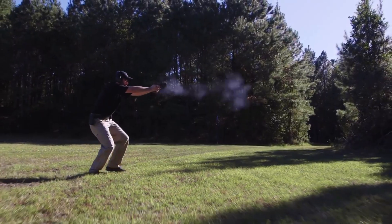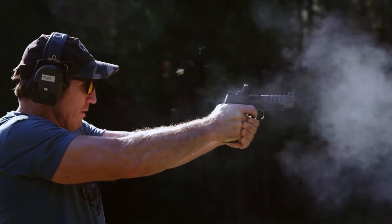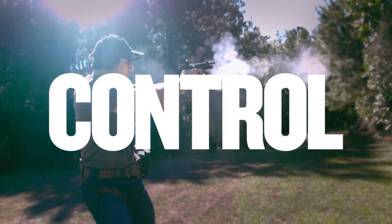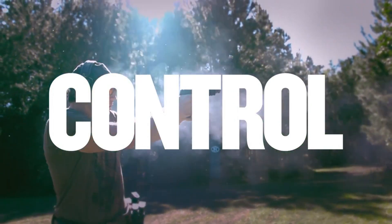Whether for competitive shooting or professional use, the FN 509LS Edge delivers reliability, accuracy, and performance. Experience the excellence of FN Herstal craftsmanship with the FN 509LS Edge and dominate the range with confidence. Number 2,